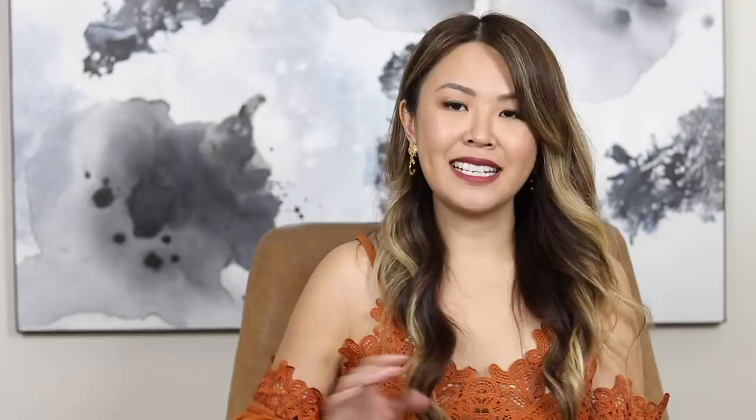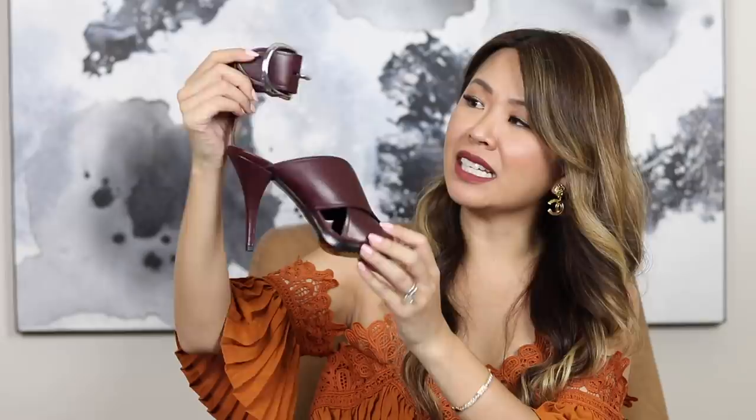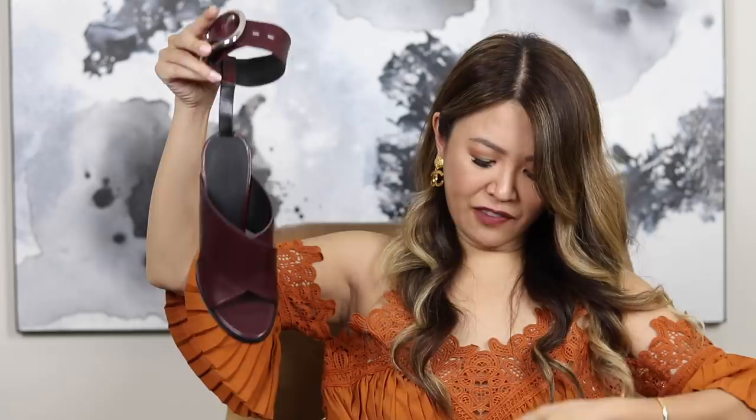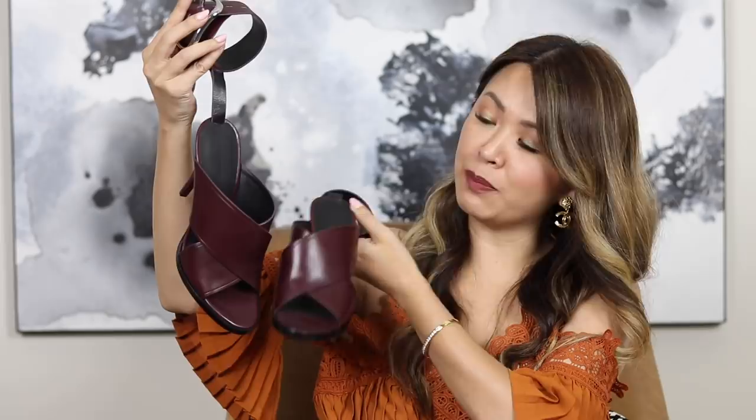Next is a pair of Alexander Wang sandals in a gorgeous oxblood color with a thicker ankle strap. The heel height is maybe about 3.5 inches — around 8 or 9 centimeters. Also not worn at all; I've even got a protective sticker still on there. Obviously I had every intention of wearing them because I already put heel protectors on, but the only reason I'm selling them is because I had to cull some shoes. Prices will be in the description bar. They look gorgeous on, and if you love an ankle strap that holds the foot in well, these sandals are great for you.